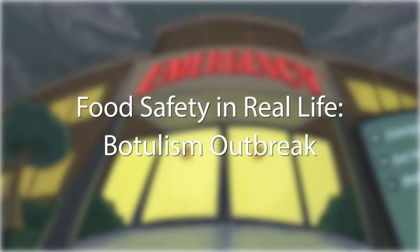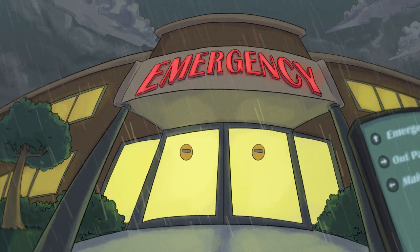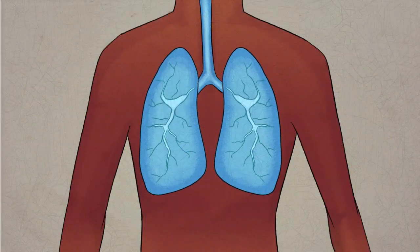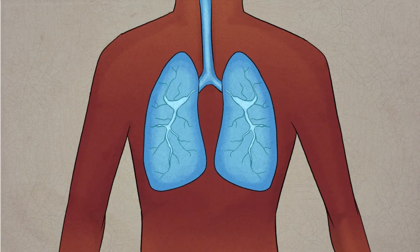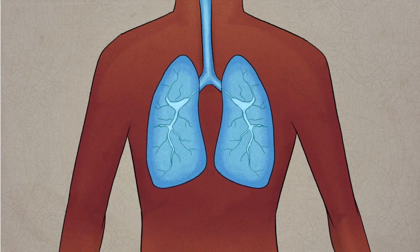In 2017, California hospitals admitted 10 patients with botulism poisoning. Botulism is caused by the deadliest toxin known to humans. The illness paralyzes its victims. Left untreated, the paralysis can spread to a person's lungs and cause them to stop breathing.